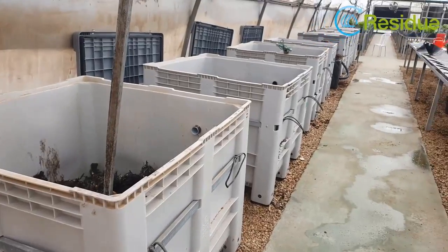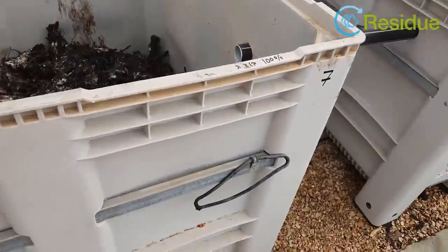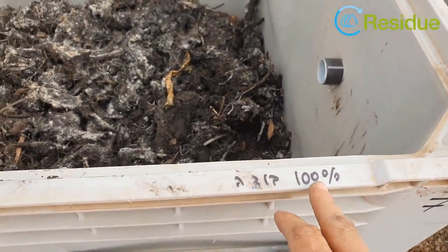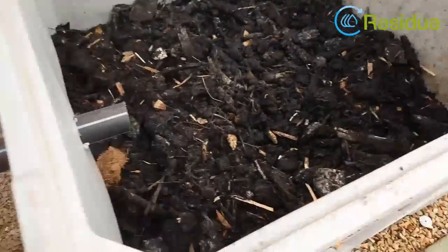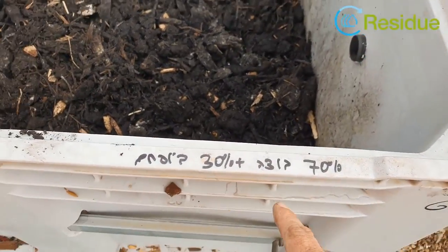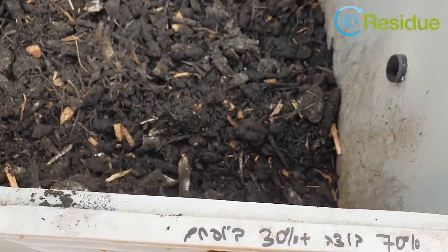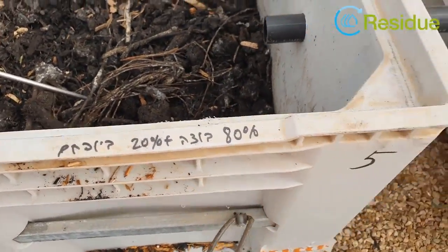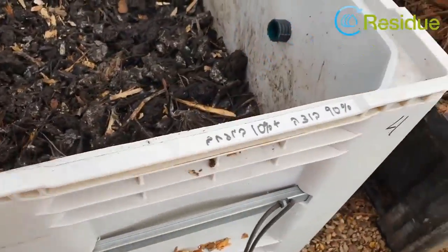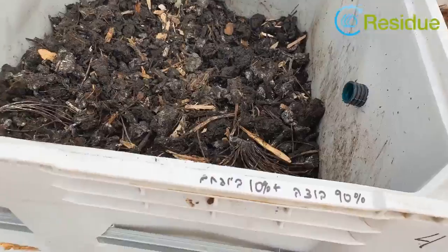Here are the four boxes of sludge. This one is 100% sludge, this one has 70% sludge and 30% biochar, this one is 80% sludge and 20% biochar, and this one is 90% sludge and 10% biochar.